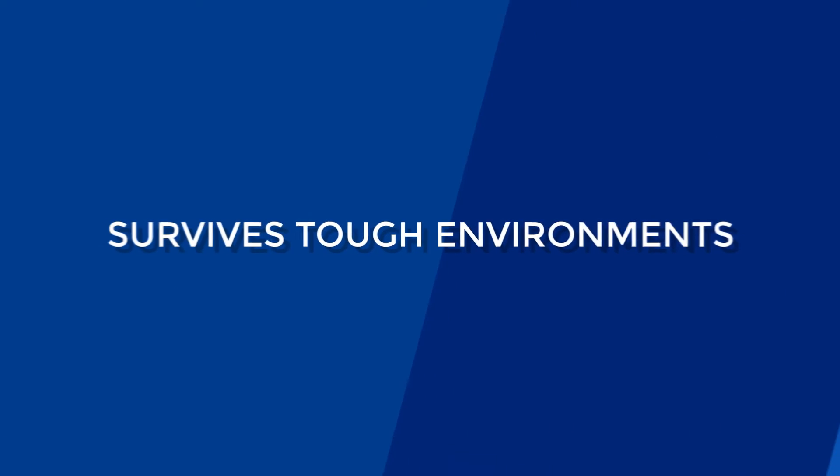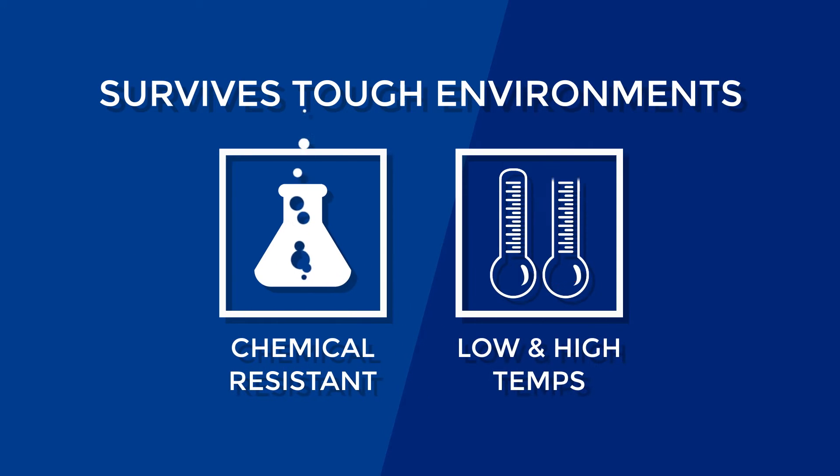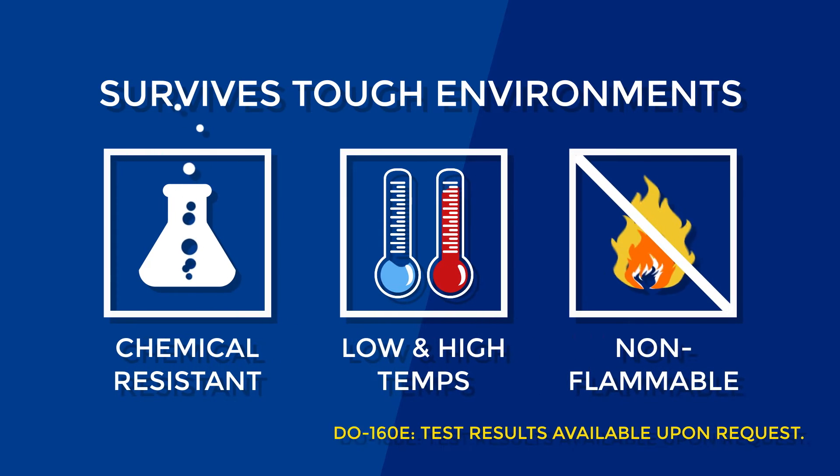It's developed to survive tough environments. The label is chemical resistant, survives high and low temperatures, and is non-flammable.